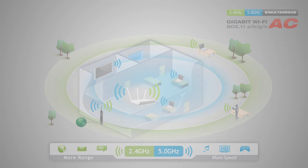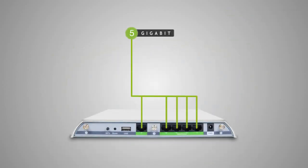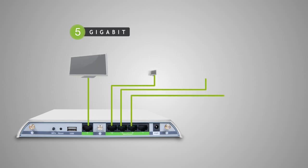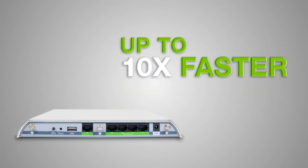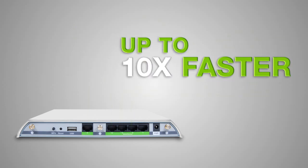The range extender also includes 5 gigabit wired ports for connecting your network devices, such as additional computers, servers, game consoles, and AV devices to your Wi-Fi network. That's up to 10 times faster than the wired connection of a standard range extender.